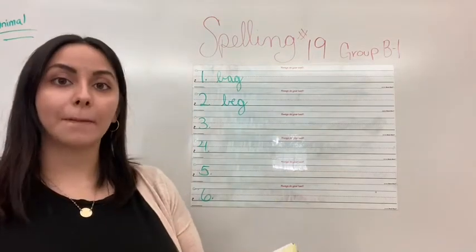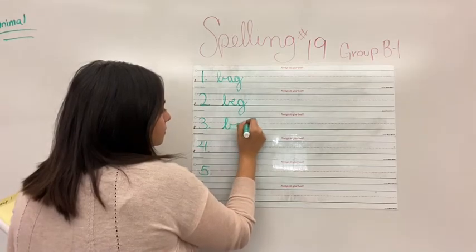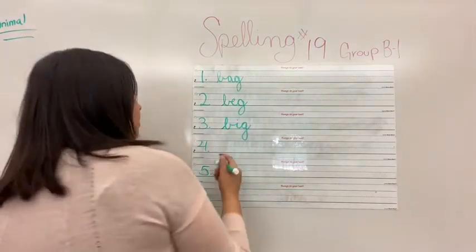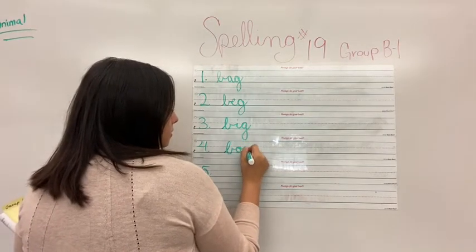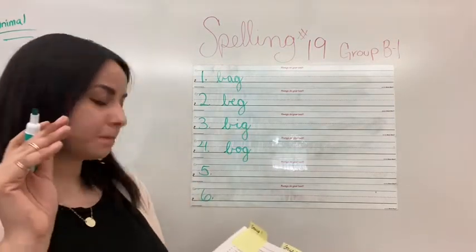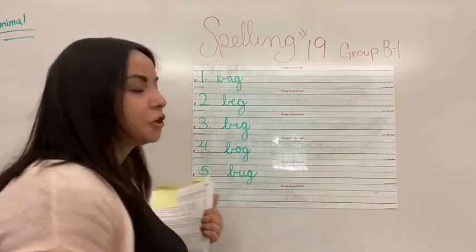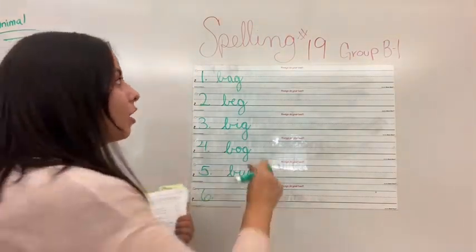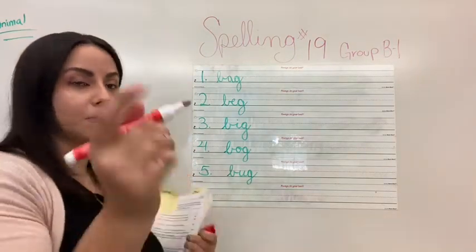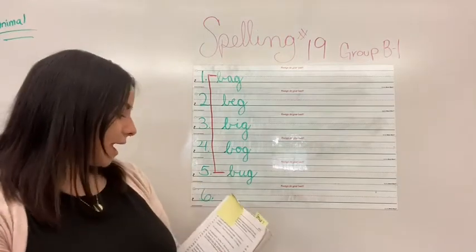After beg is big. How do we spell big? B-i-g. Big. After big is bog. How do we spell bog? B-o-g. After bog is bug. How do we spell bug? B-u-g. Now do you see something in common with these? They all end with G, and they all begin with B. So we're going to go ahead and make a bracket — remember our bracket? Get your red pen or pencil and go all the way down, just like that. Excellent job. And our last one is fish.